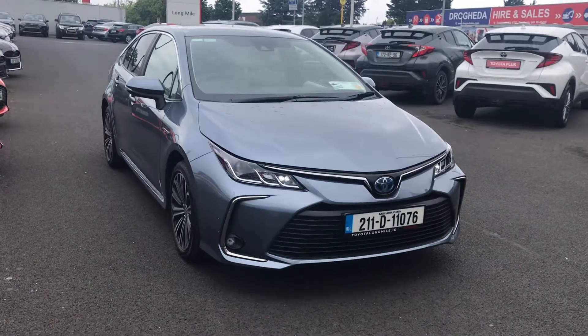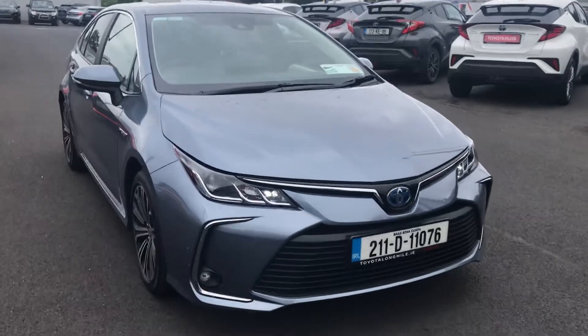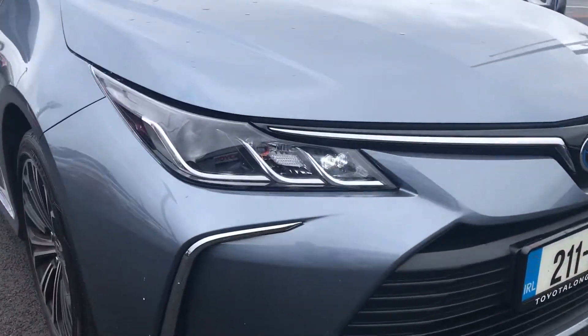Welcome to Toyota Long Wild. Now in stock is this 2-in-1 Toyota Corolla Luna Sport Saloon 1.8 Hybrid. This car is in as-new condition with less than 6,000km.